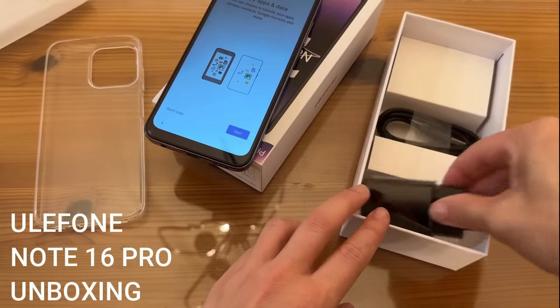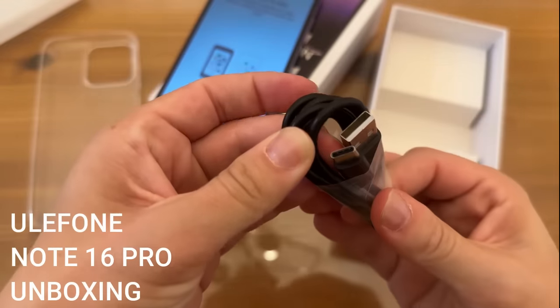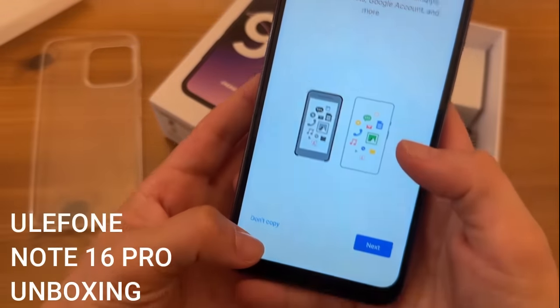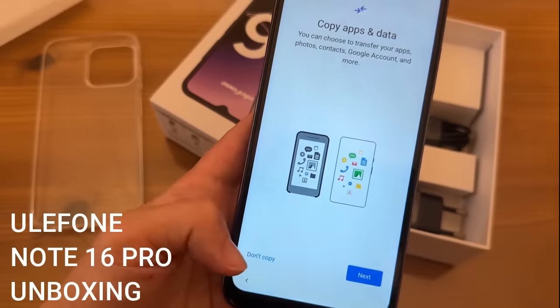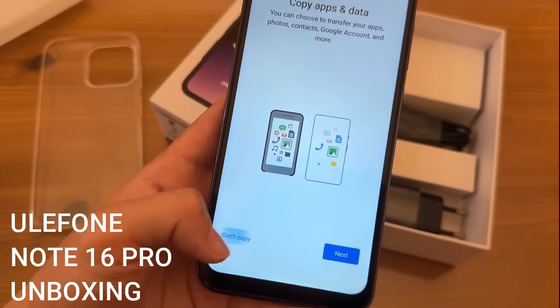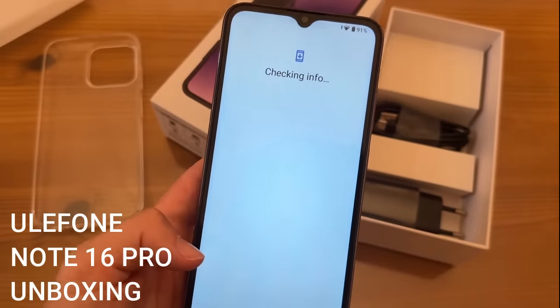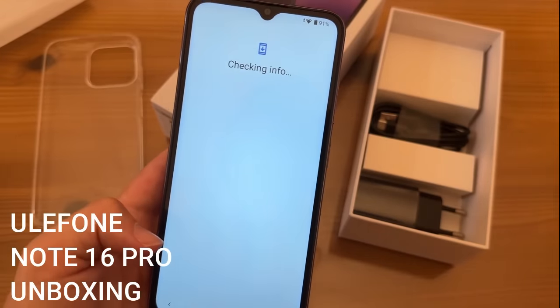We also have the euro adapter and your charging cable — of course it is USB-C, which is the standard. It's really easy to import your old Android phone's data to this one; it's going to be completely seamless.